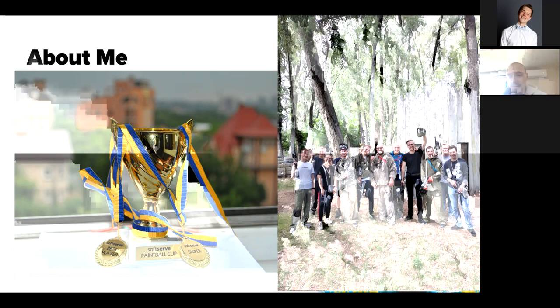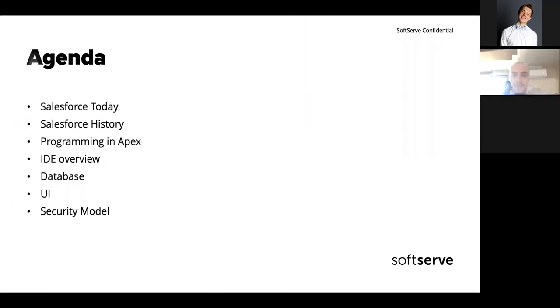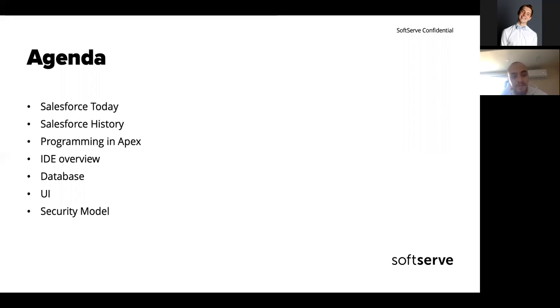If you have any questions, feel free to interrupt me and ask everything you want. Today's agenda: I would like to talk about Salesforce today — Salesforce globally and Salesforce in SoftServe — plus a little bit about Salesforce history that can give some hints and understanding about the solutions they came up with.